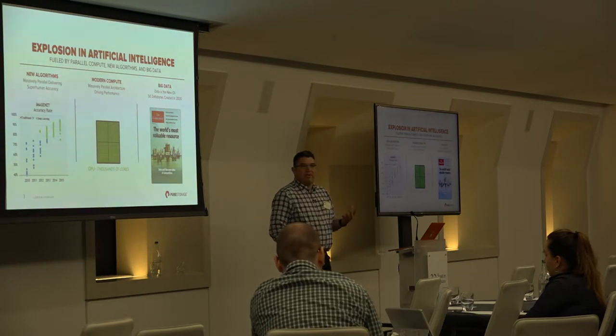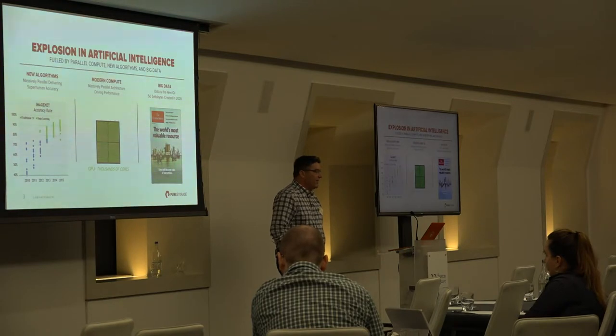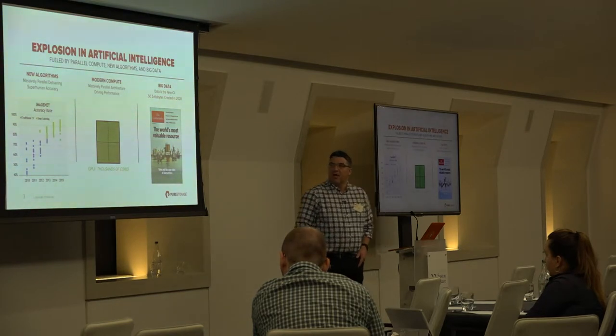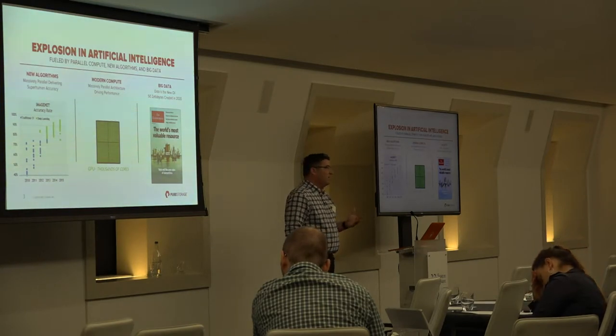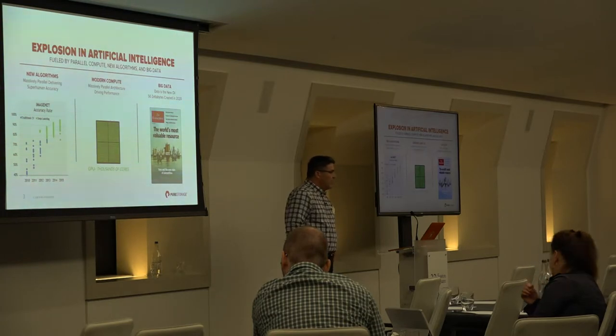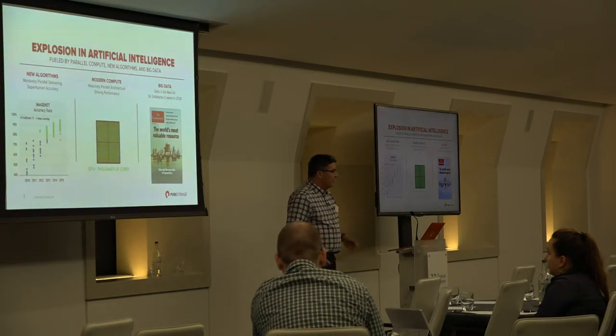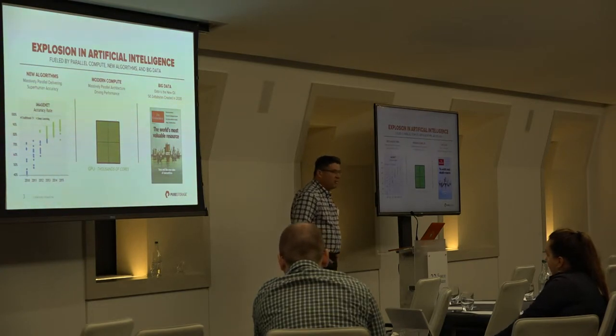So why now? What's making AI so front and center of everybody's attention? There are three key innovations making deep learning and AI training a reality rather than the false starts we've seen over the past 30 to 40 years. The first is around new algorithms — much more useful and accurate for training. Newer algorithms are significantly more accurate than what we had previously, and building convolutional neural networks has become more accessible and greatly simplified.